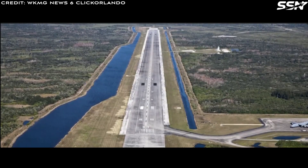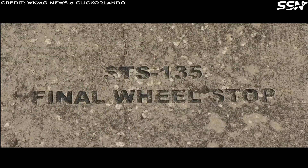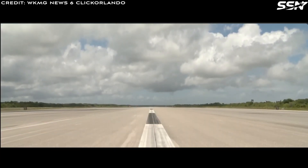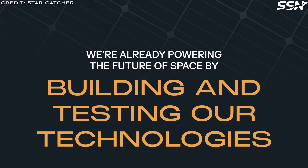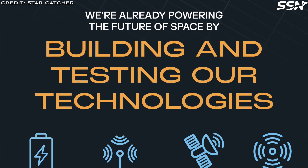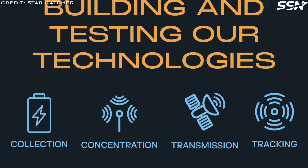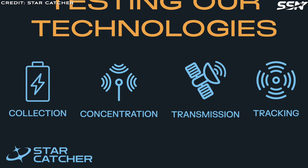A successful demonstration will accelerate the development of an operational space power grid. This launch and landing facility, used for Space Shuttle landings until 2011, is one of the longest runways in the world. At over five kilometers of unobstructed line-of-sight distance, it can be used to demonstrate beaming hundreds of watts of power over a long distance. Andrew Rush, co-founder and CEO of Star Catcher, said: "Partnering with Space Florida allows us to accelerate the development and validation of our power beaming technology in an environment familiar to pioneering new technologies for space. This is a critical step in demonstrating the scalability of our vision for a space energy grid that will revolutionize how we power spacecraft."